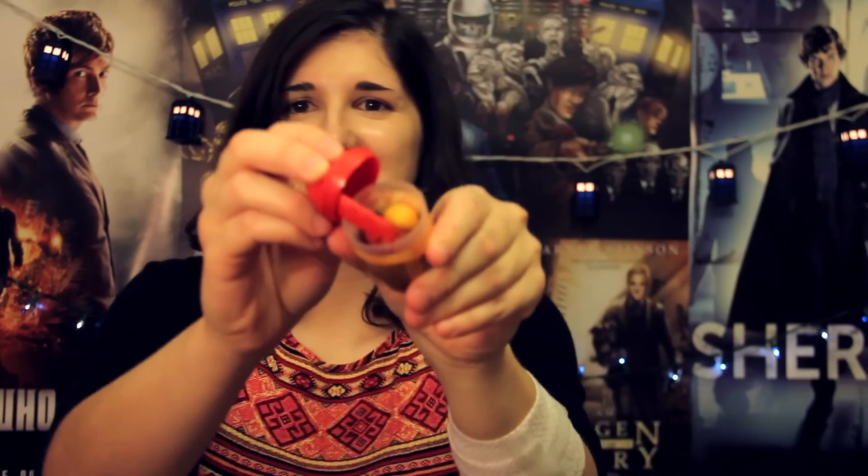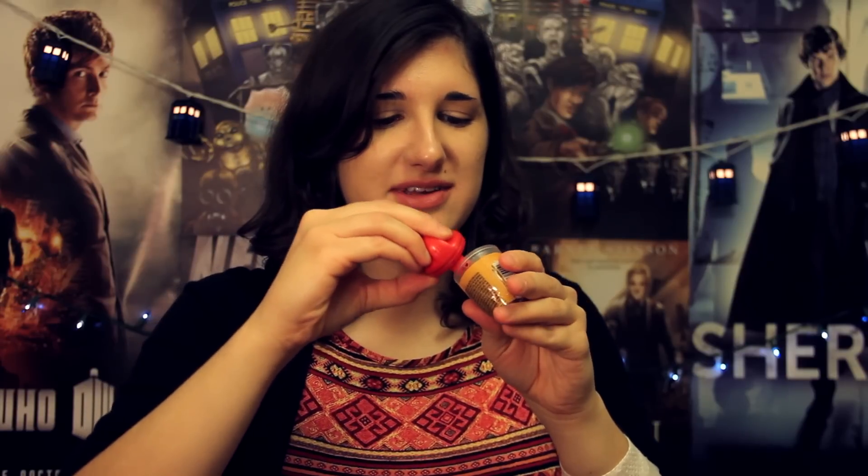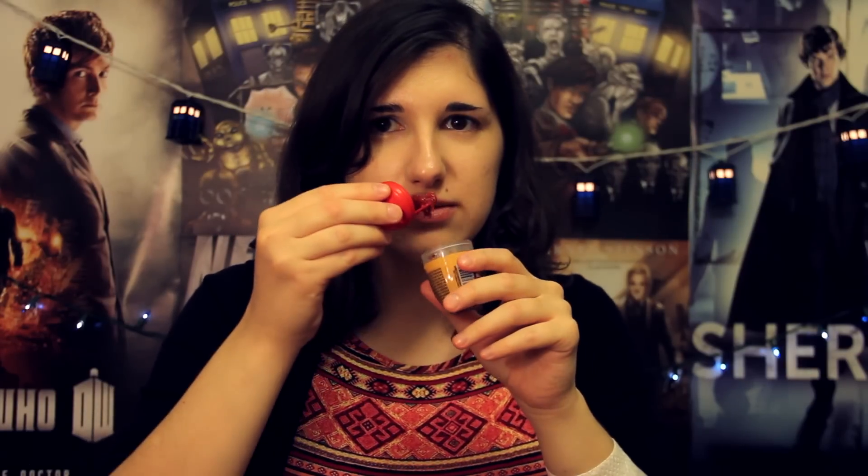Is it going to be super spicy? Is it going to be crazy? Look at him, he's freaking out! Lemon flavored hot candy with chewing gum. Let's do it! It's like a sticky red substance. How much should I do? Smells awful — it smells so bad! I'm going to go all out, let's do this.